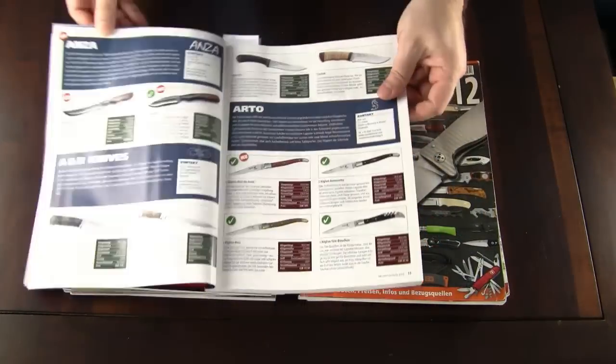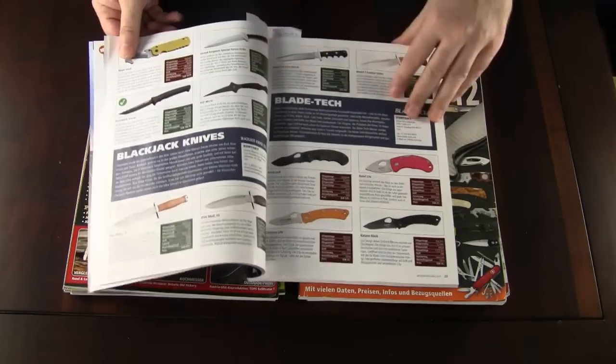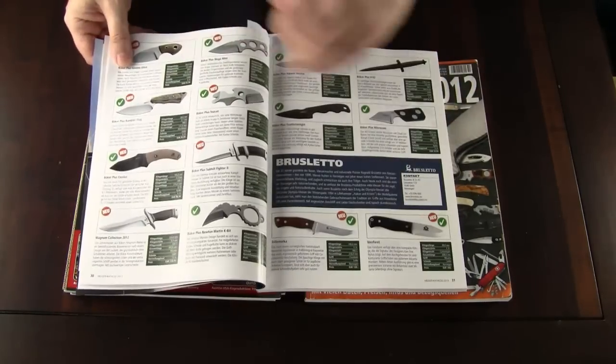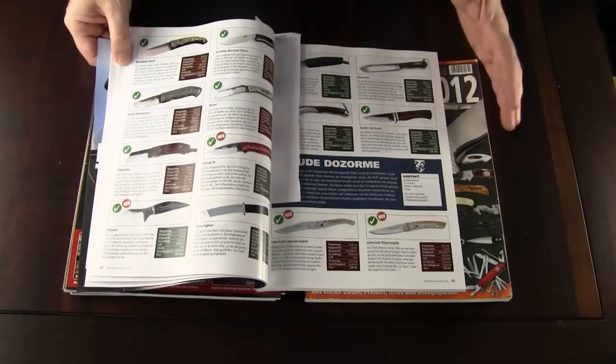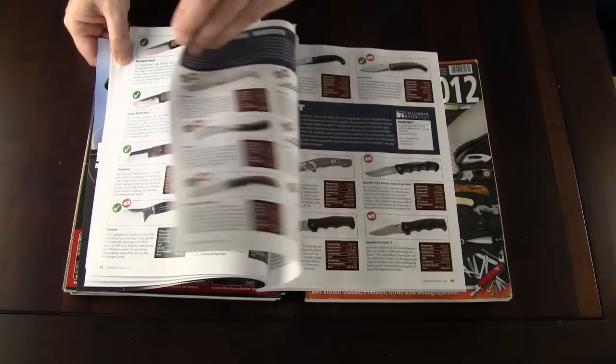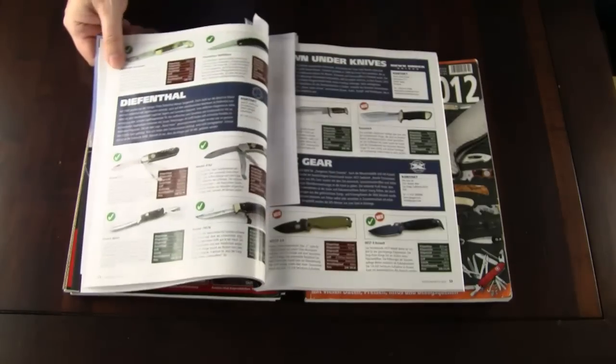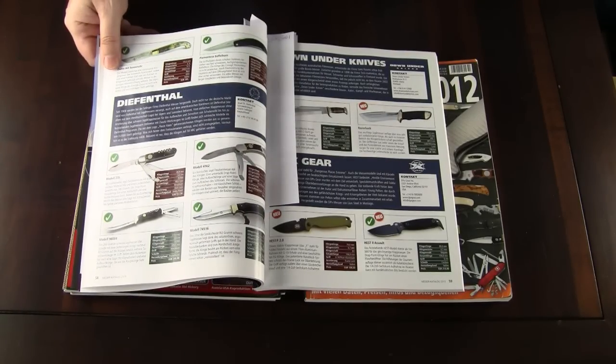The winner will also get a copy of the Messer Catalog 2013 — the Knife Catalog 2013. As some of you may remember, I worked as co-editor on this catalog. Yes, it's in German, but there are lots of photos in it and I'm sure you will enjoy browsing through the pages even if you can't read the texts.